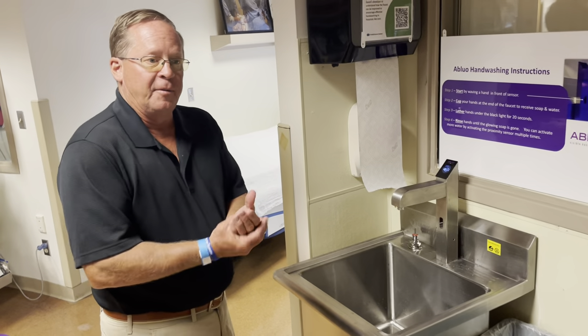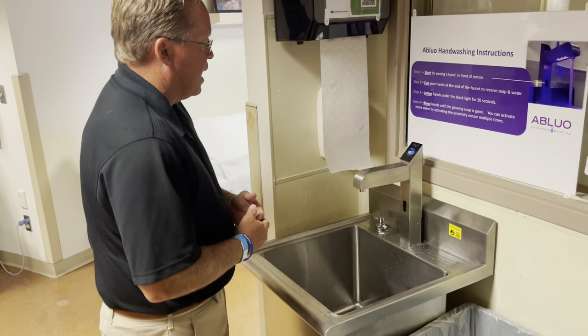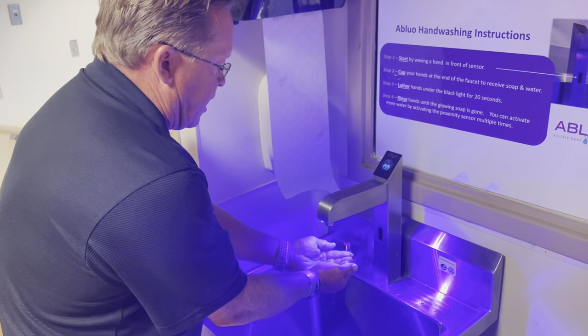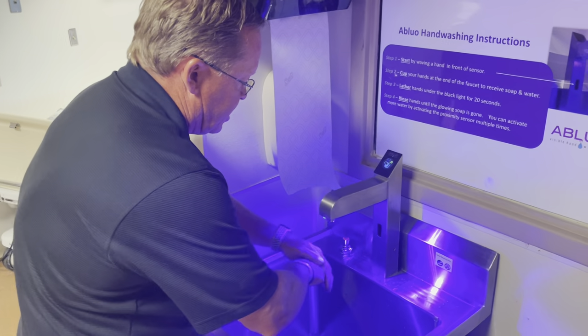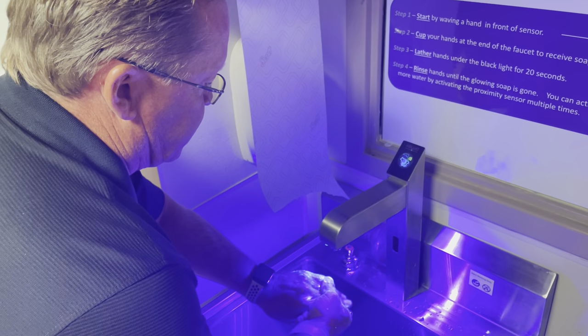So now I'm going to give you a quick demonstration of how the blue system works. I walk up and activate the system by waving my hand. I get a little bit of water, now the light comes on. I'm dispensing our liquid soap mixed with an ultraviolet glow agent. This is an FDA approved soap, again mixed with a glow agent.